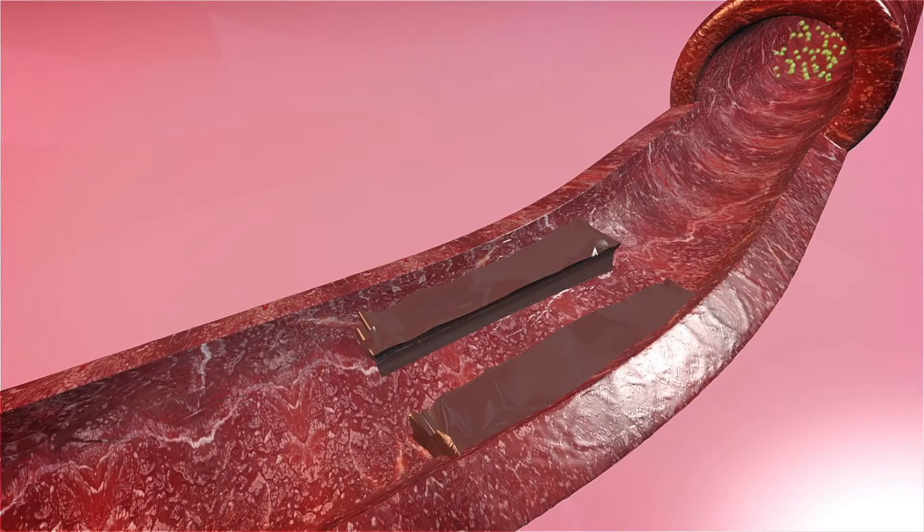The arteries are what get blocked up with things like high cholesterol, smoking, diabetes, and high blood pressure, and they can cause something called peripheral arterial disease.